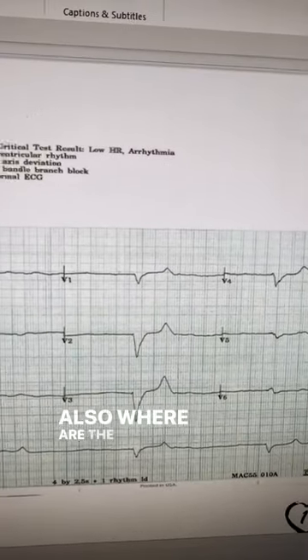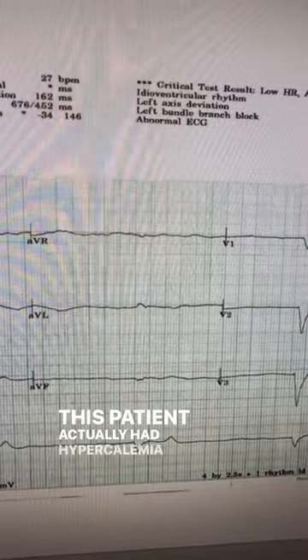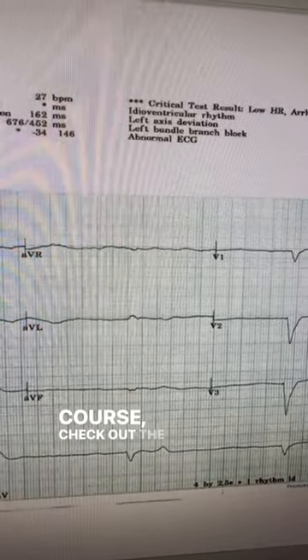Also, where are the P waves? There aren't any P waves here. This patient actually had hyperkalemia, and if you like this course, check out the link for more.